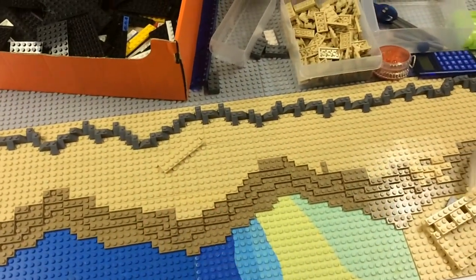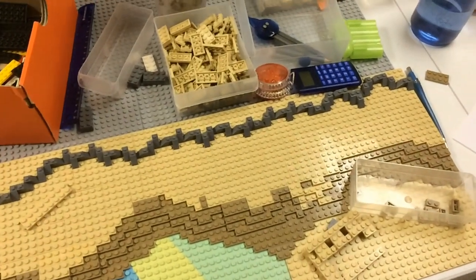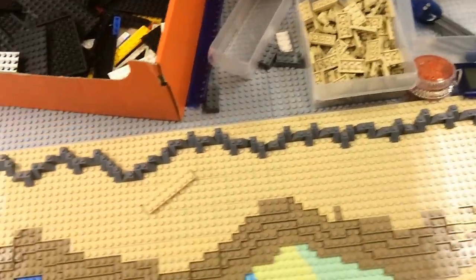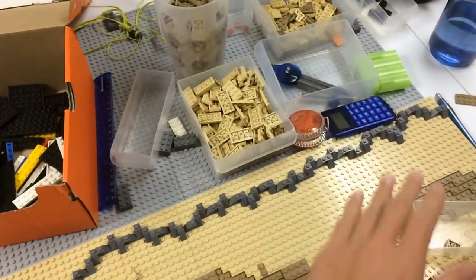I haven't had a lot of time to work on the MOC because I've been judging all the videos, and school has been kind of hectic lately — I've had a lot of stuff due. But I am planning tonight to actually start the mountain and get it kind of leveled out up here.